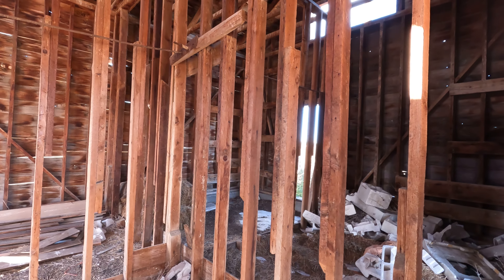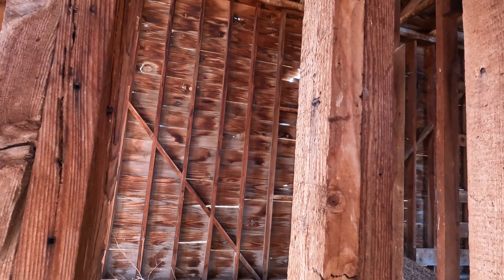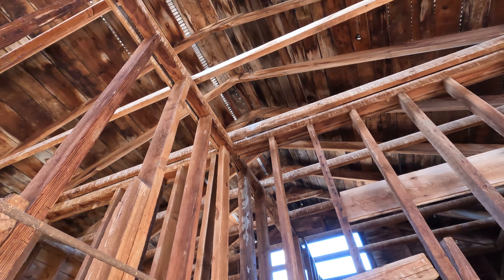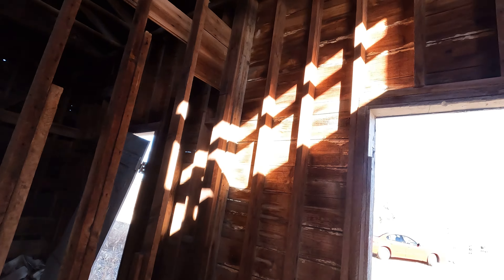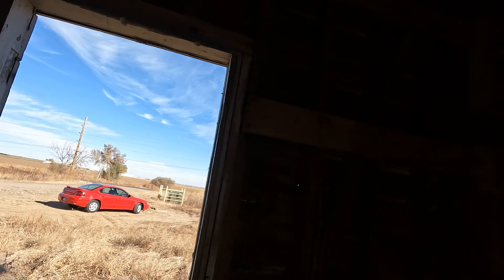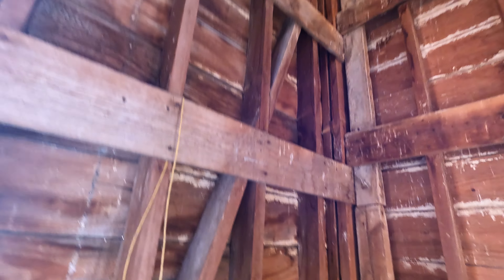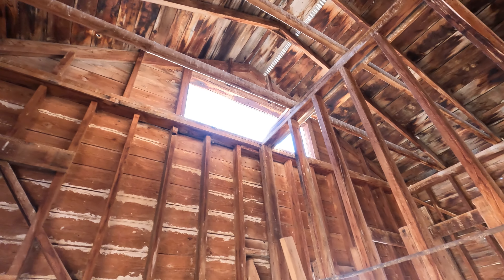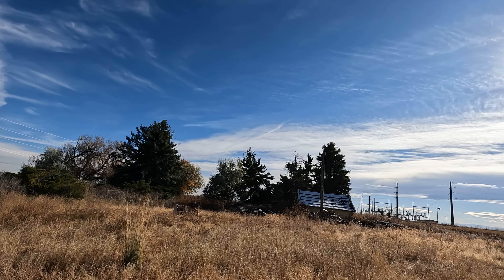There's a stack of hay right there — you wonder what kind of animals were here. This is an old structure. Look at the wood — it's still in good condition, there's really no rot. And there are old tractor tires.